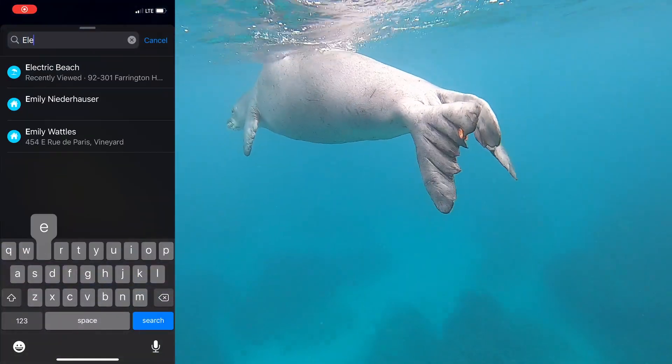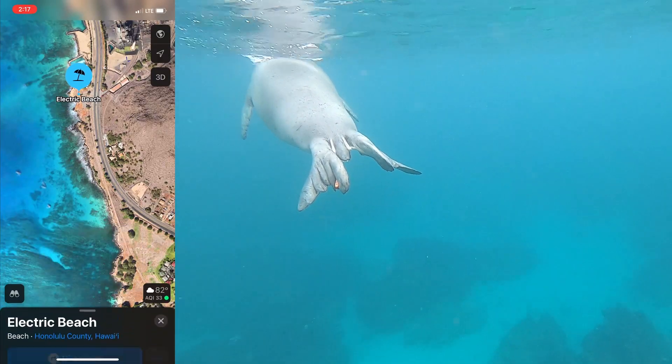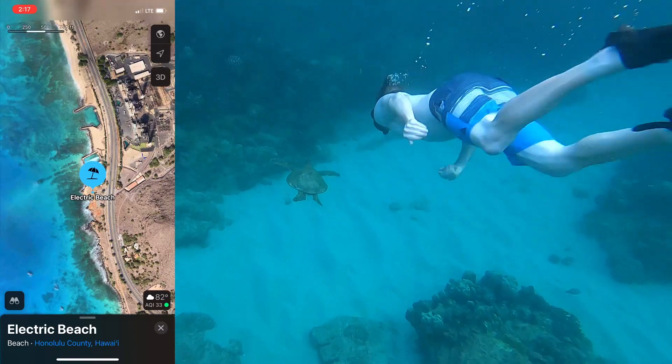On the map you'll be able to see where Electric Beach is, and as I zoom in further you'll be able to see exactly where we were swimming when we saw the sea turtles — and in approximately the same location is where we also saw the seal.